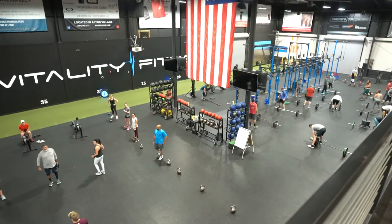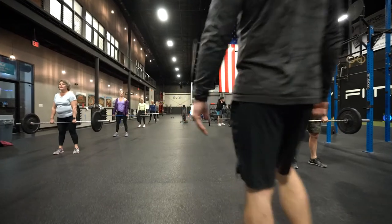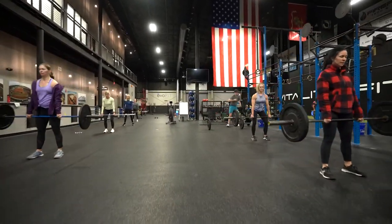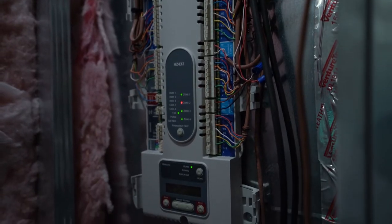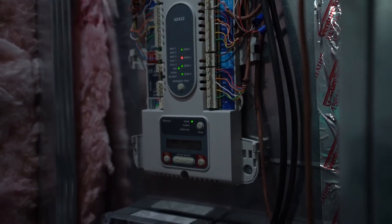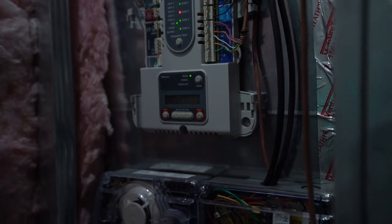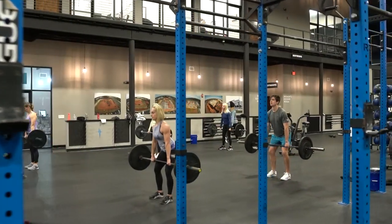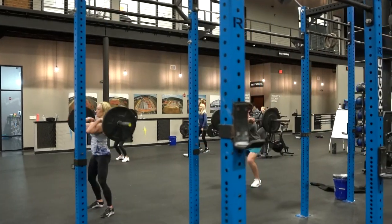Having LUX Air Purification here at our facility changes the game for us. My members are concerned — in the climate we live in now, it's all about how safe we can make this environment for them. By having the purification system here, it lets them get back to what they come here for: becoming more fit, better versions of themselves, and not having to worry about whether this is a safe place to be.